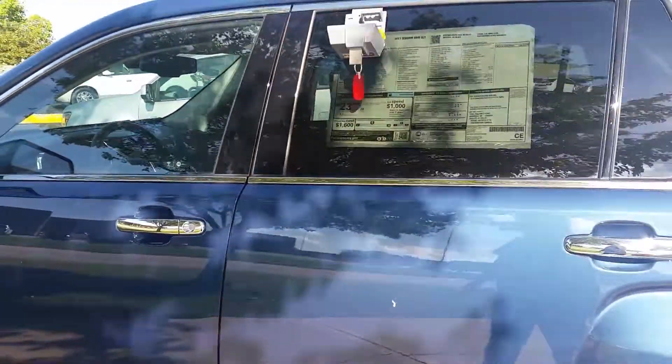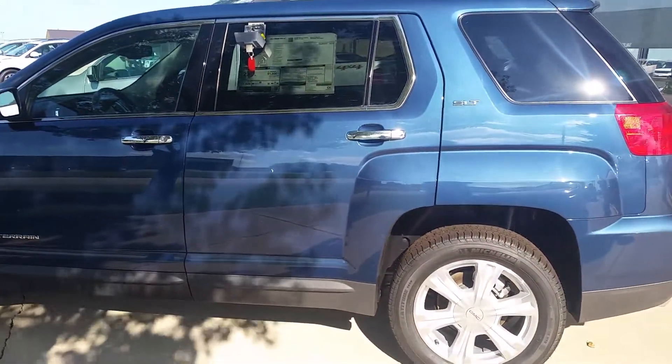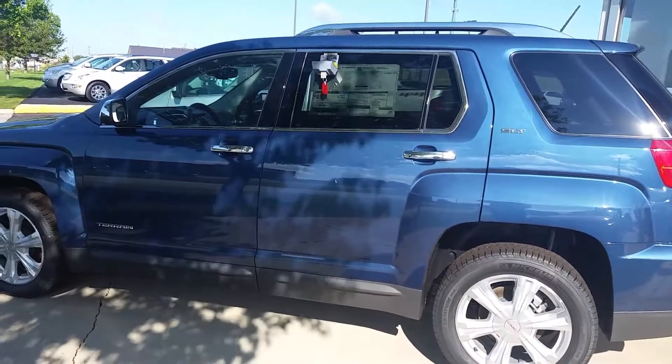Let me know if this looks like something that you might consider. My number here is 641-316-1525. Again, this is Jean from Dale Howard Auto. 641-316-1525. Thanks!